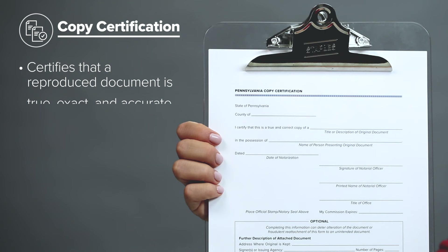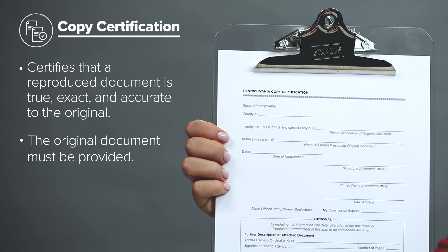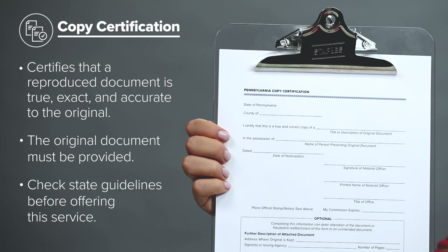Copy certification. A copy certification confirms that a reproduction of a document is complete and exact to the original. Clients may need certified copies of documents like diplomas, driver's license, leases, contracts, vehicle titles, social security cards, medical records, and bills of sale. Be sure to know your state guidelines before you offer this service, as not all states authorize notaries to certify copies.